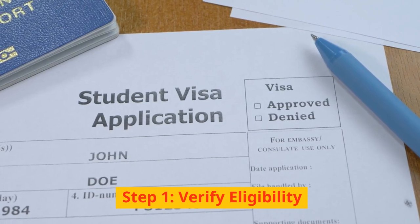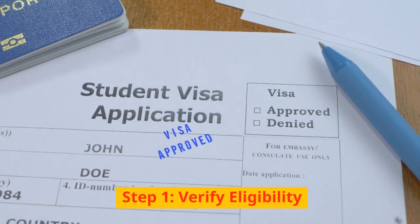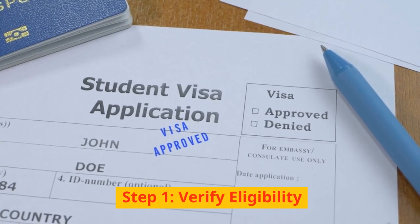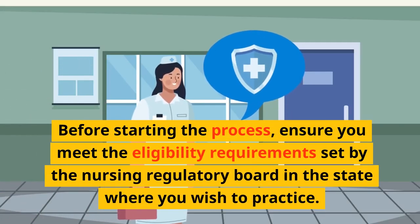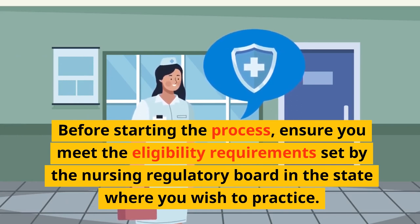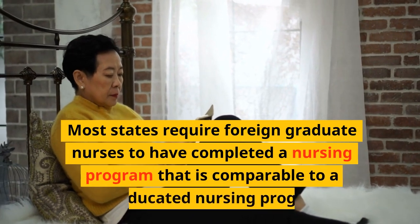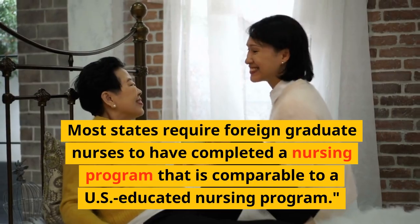Step 1: Verify eligibility. Before starting the process, ensure you meet the eligibility requirements set by the Nursing Regulatory Board in the state where you wish to practice. Most states require foreign graduate nurses to have completed a nursing program that is comparable to a U.S.-educated nursing program.